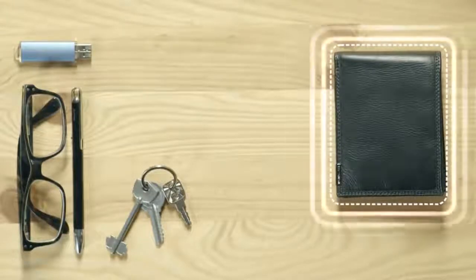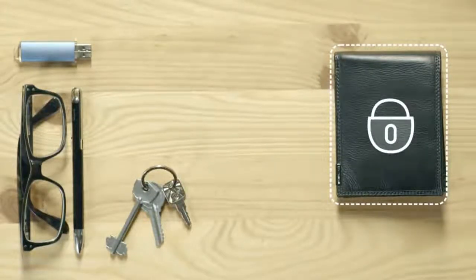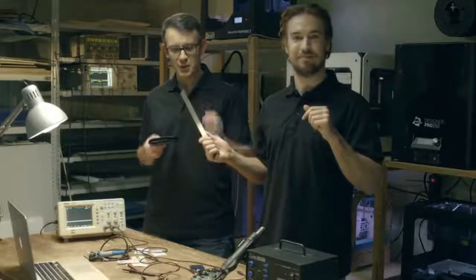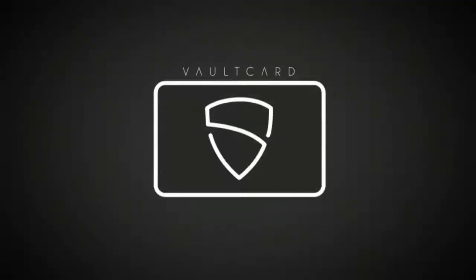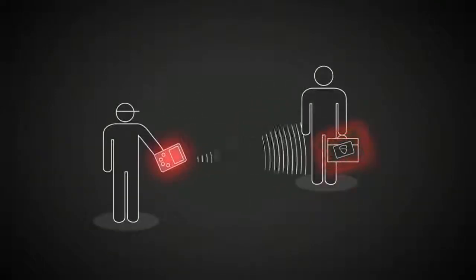All your RFID-enabled cards are protected within one and a half inches on either side. Your wallet can be up to three inches thick, which is more than adequate. Vault Card switches on automatically when it senses the electromagnetic signal emitted by a hacker's RFID scanner. The stronger the signal from the scanner, the stronger the jamming Vault Card will generate.